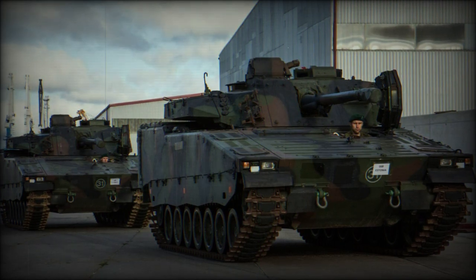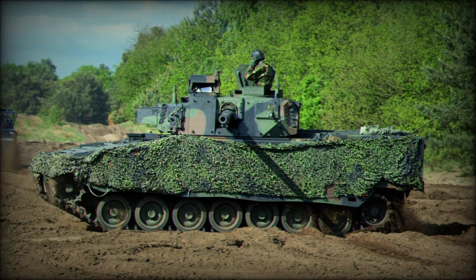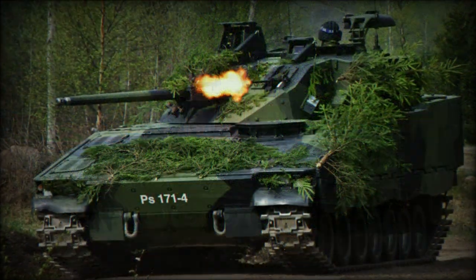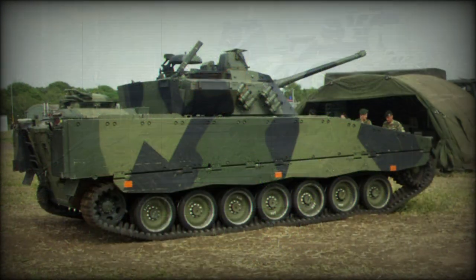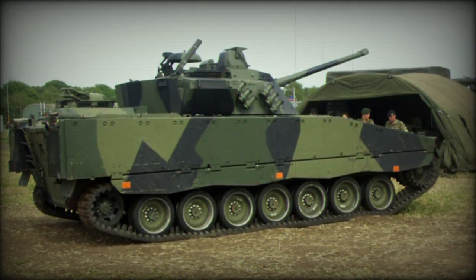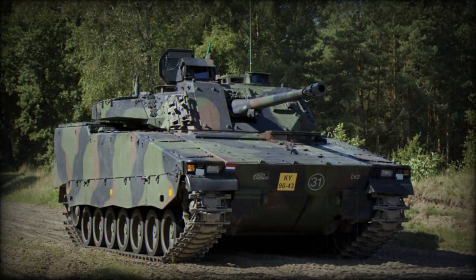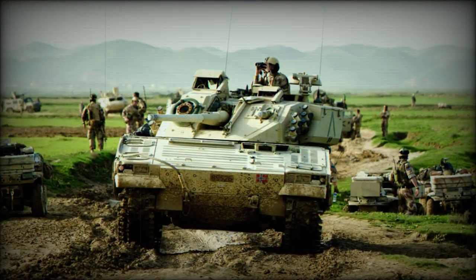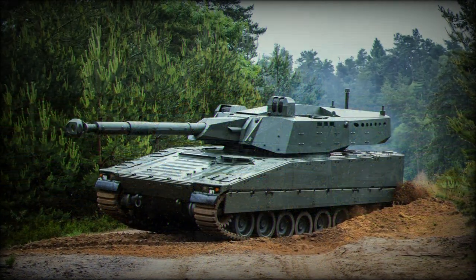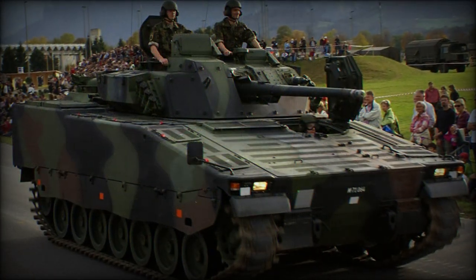Outwardly, the CV-90 sports an appearance consistent with infantry fighting vehicles of the period. The internal configuration consists of the driver and engine in the front of the hull, with the turret at centre and the fighting compartment to the rear. Its track design allows for relatively unimpeded cross-country travel as well as on roads. The glacis plate is well sloped to the roof line and provides a shallow profile along the horizon. A large door is fitted to the rear of the vehicle, and hull sides are vertical while protected in thin armor skirts with a slight sawtooth design apparent.